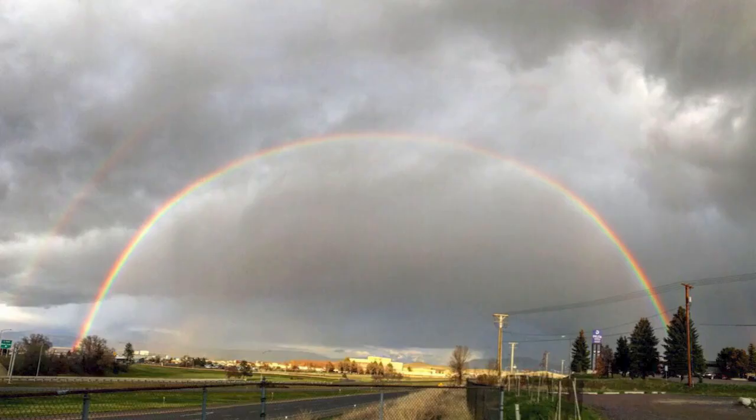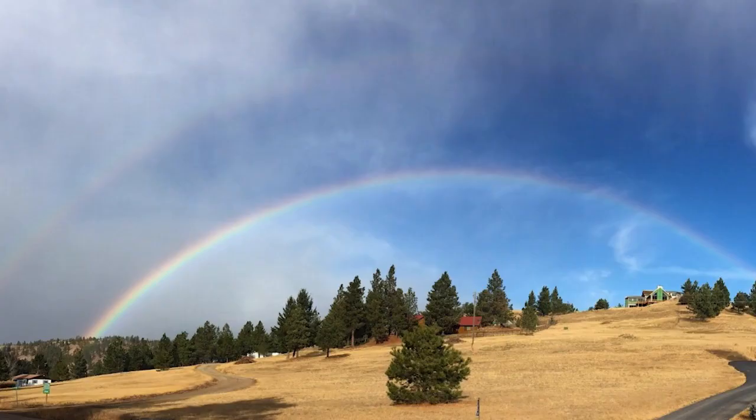Sometimes a double rainbow forms, with the secondary, higher rainbow having reversed colors, caused by light reflected twice in each raindrop.